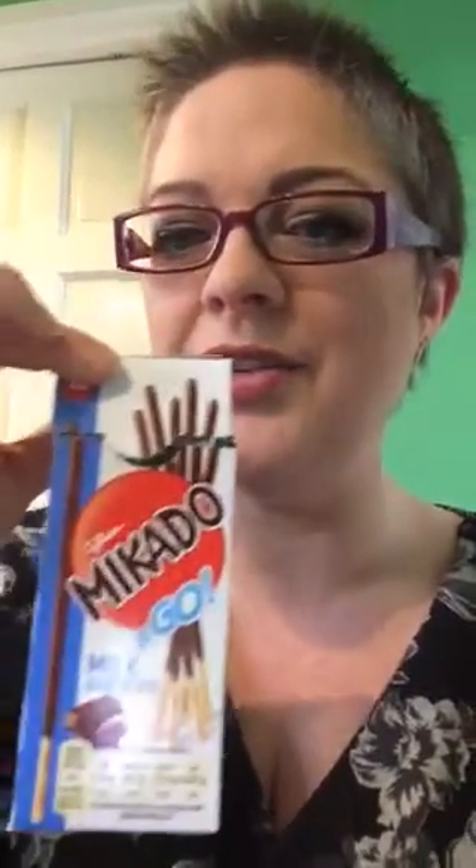I wanted to show you what I use for my treats to feed my chocolate addiction. These are one of my favorite things in the world — these are Mikado. They are long and thin, little biscuit sticks with chocolate on them. They are only half a sin each. If you get a Mikado gold pack like this, there are I think 17 of them in there, so you can eat a whole pack of them and still be within your sins. It's brilliant.